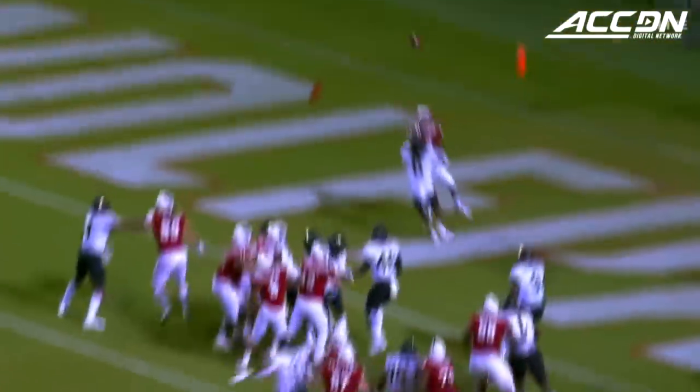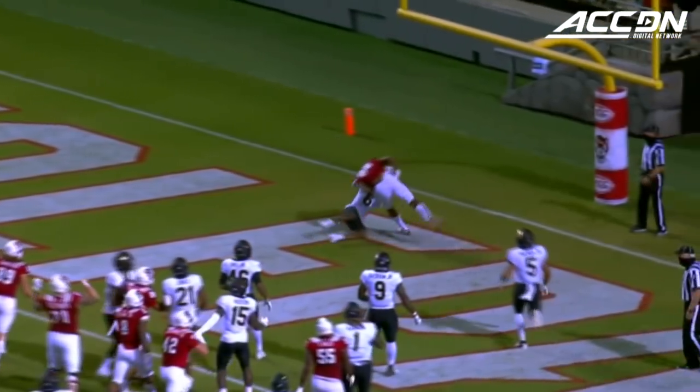The creativity, again, that we are seeing — the diversity of plays offensively has been really impressive.